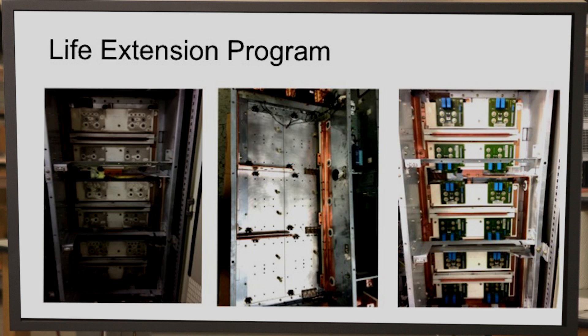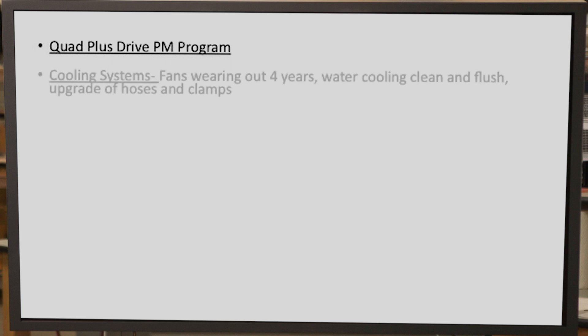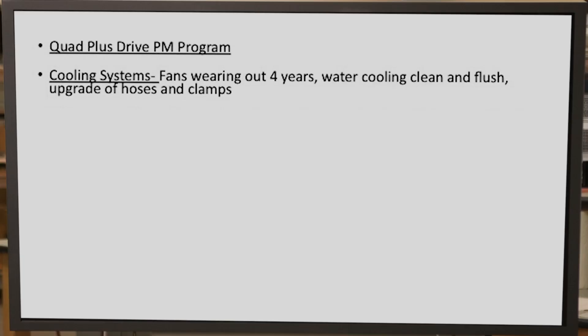So what exactly do we do? First and foremost, the Quad Plus Drive PM program — this is the block and tackle of maintenance, where we're looking at cleaning the unit, checking connections, and managing the temperature. On cooling systems, we know where the fans fail, we know when they fail, and we know the leading indicators of failure, so we can proactively go in and replace those fans. On the water cooling system, a good clean and flush, and also on the hoses and clamps — there's newer technology available where we retrofit those units to provide increased reliability.